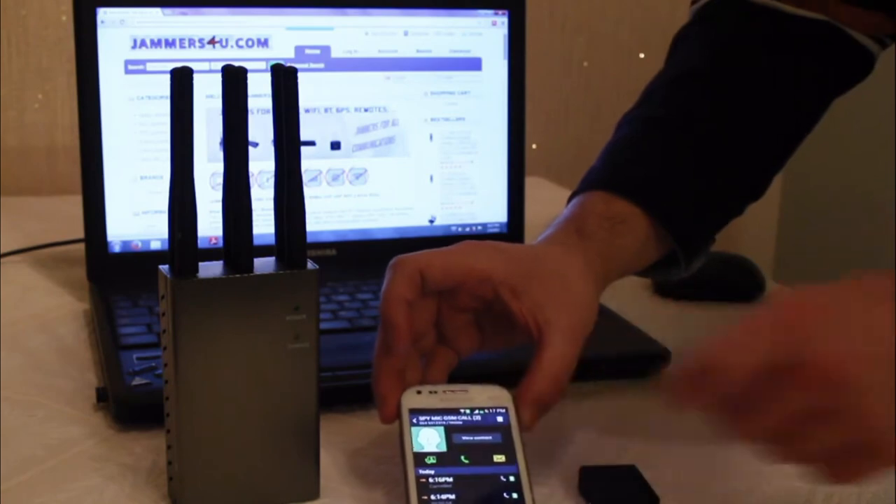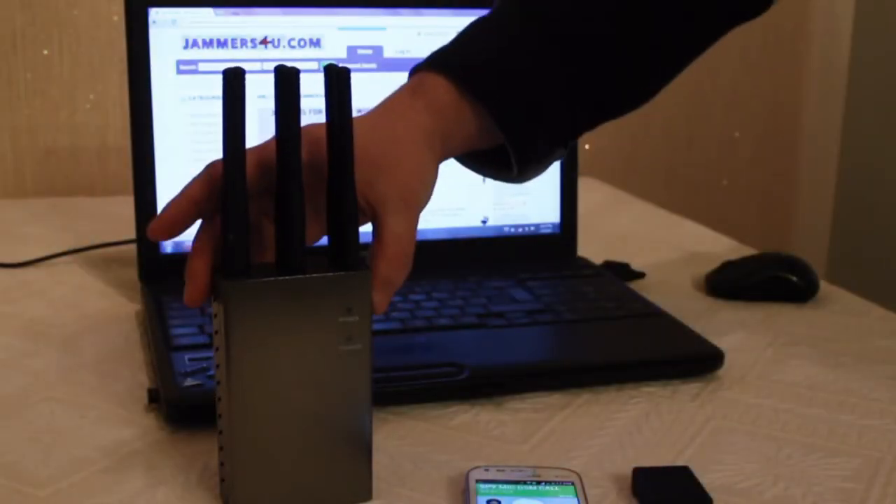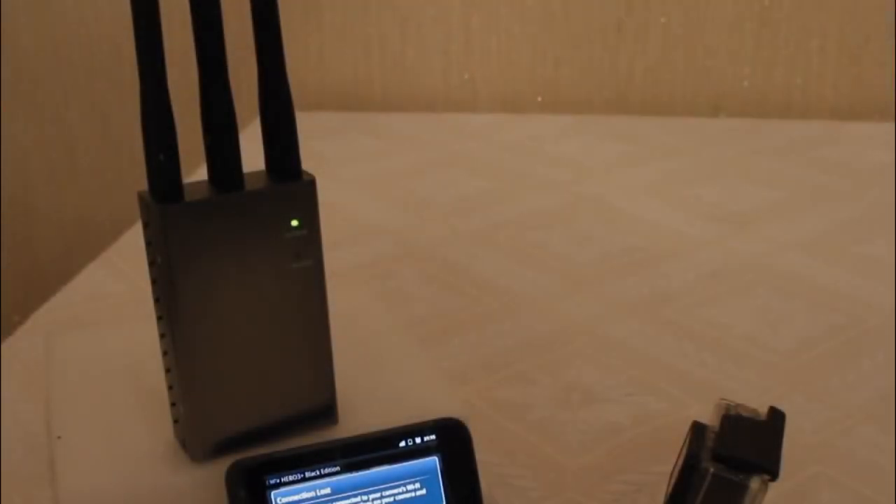Mobile Jammer: Stalkers may watch you and follow you all the time. If you are alone, you can use this device that looks like a cigarette pack to protect you. This phone jammer looks like a cigarette pack so you can carry it without being noticed, and it can jam all phones within a 6-meter diameter.